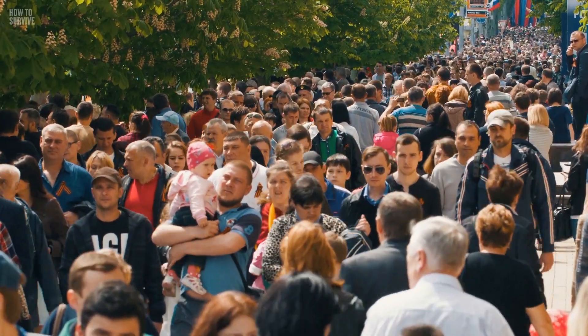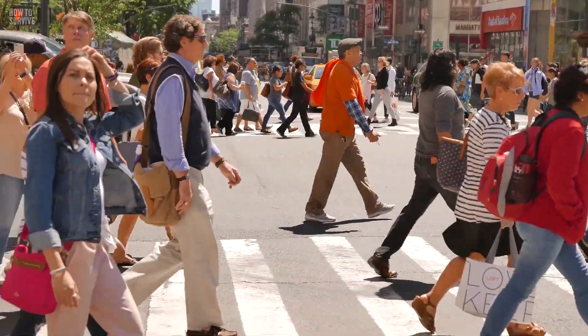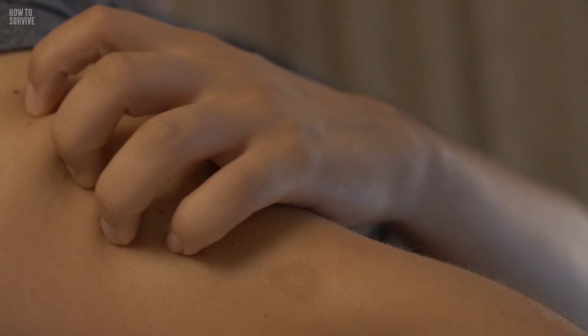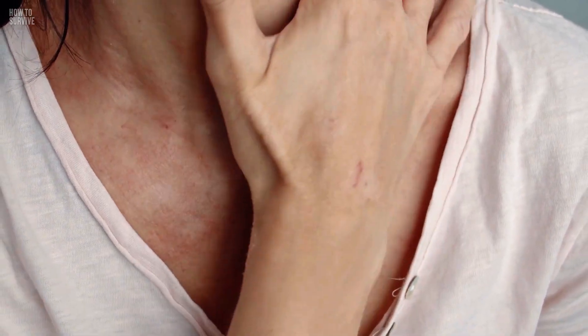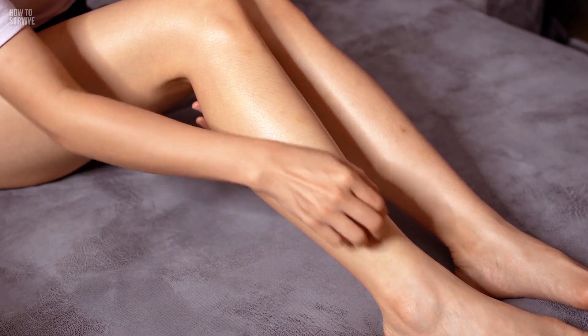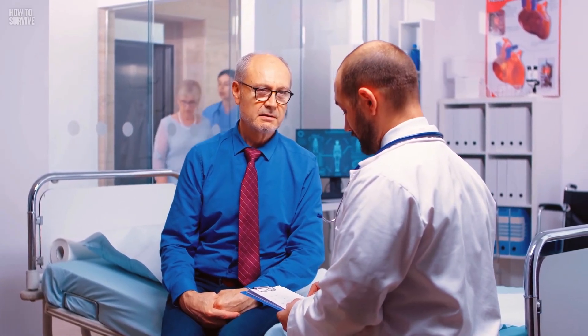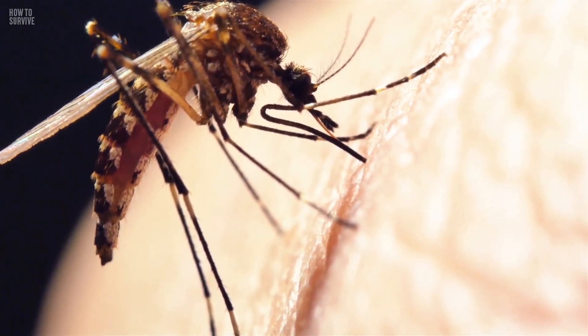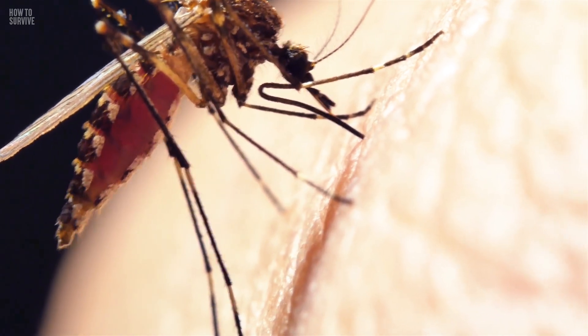Every year, there are about 1.2 million new cases of cutaneous leishmaniasis. If you get this form of the disease, you may not need immediate treatment, but the ulcer will be very itchy. If you scratch them, they'll leave a scar. Even though the blister can heal on its own, don't brush it off like you would a mosquito bite. Take it seriously. Let your doctor know and follow their advice on how to prevent the progression of the disease before it's too late.